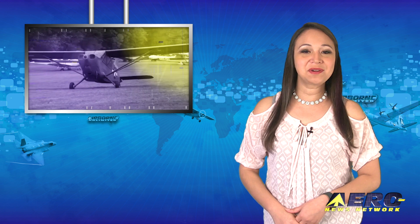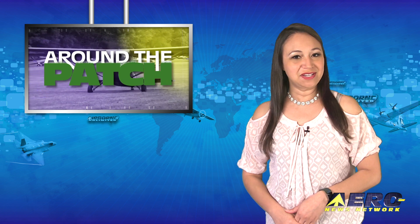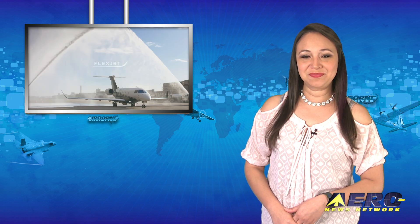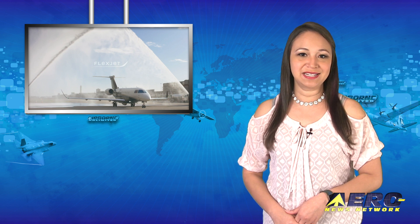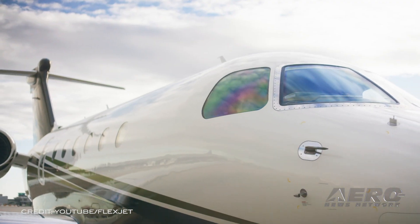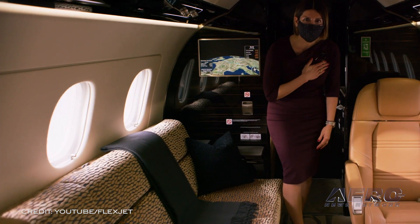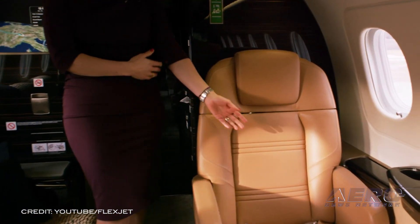Welcome back. With so much news coming out of the aviation industry, we're going to be summarizing some interesting stories in this segment we call Around the Patch. Let's start with FlexJet requiring flight crew COVID-19 testing. FlexJet has claimed to be the first and only large-scale operator in their industry to routinely test all of its more than 830 flight crew members for COVID-19 before each tour of duty.